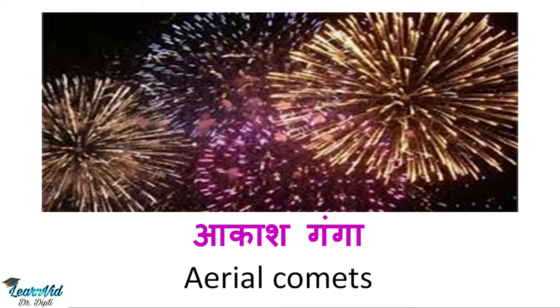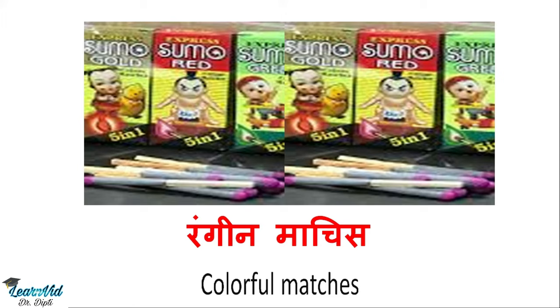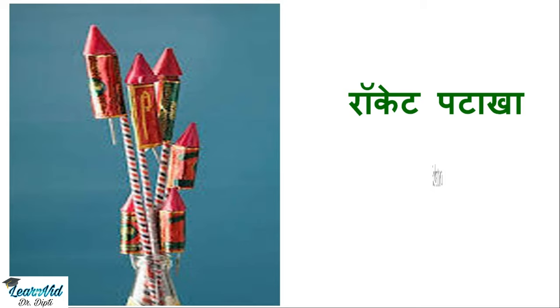Then we have rangeen matches, which are called colorful matches in English. The next one is rocket patake, which is called rocket bomb in English.